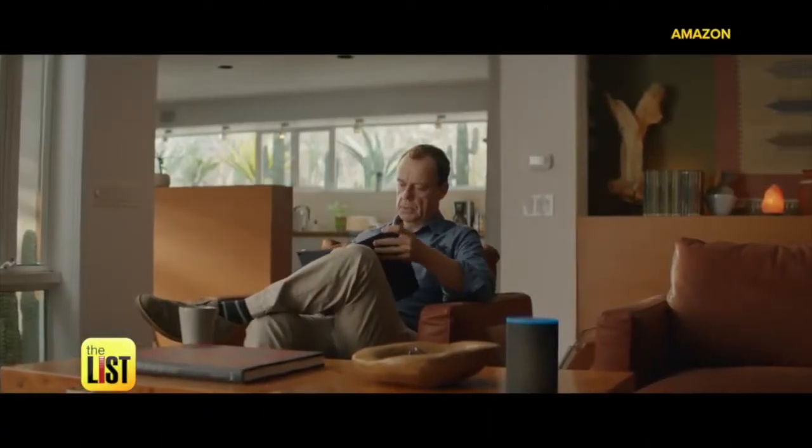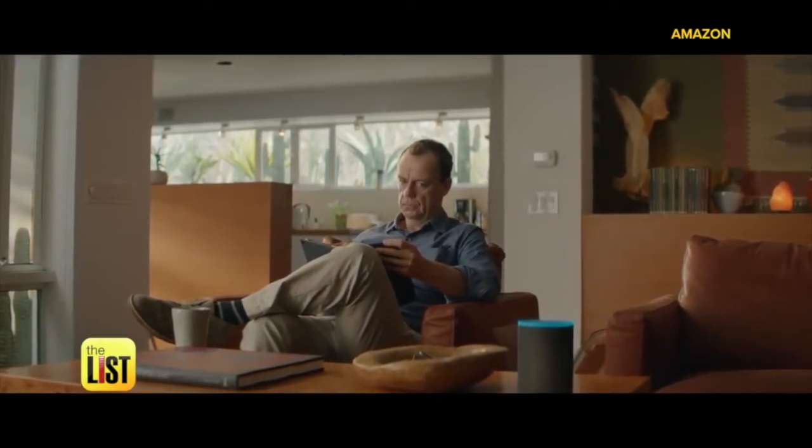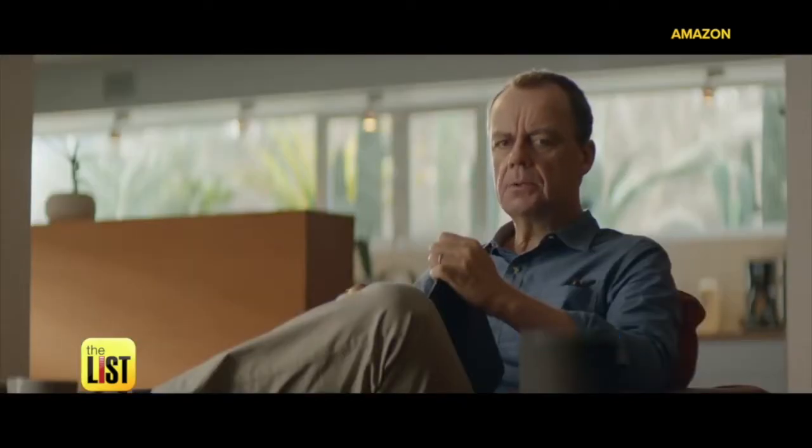Alexa, play some country music. Response: I don't dance now, I make money moves. No, no — Alexa, country music.